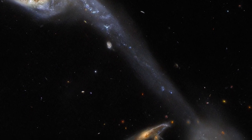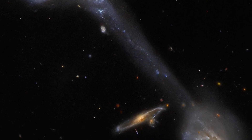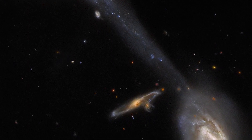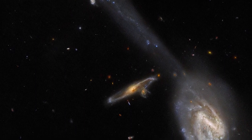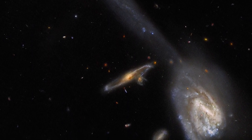Projects such as Hubble's tour of ARP galaxies help scientists narrow down potential targets for additional in-depth investigations, which is crucial given the scarcity of astronomers' telescope time. To focus on the most important goals and make the most of limited resources, it helps to know in advance what makes a target unique.